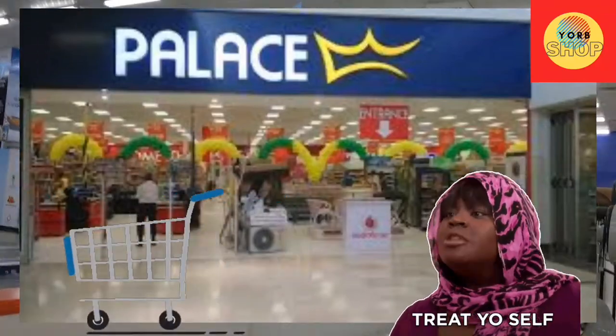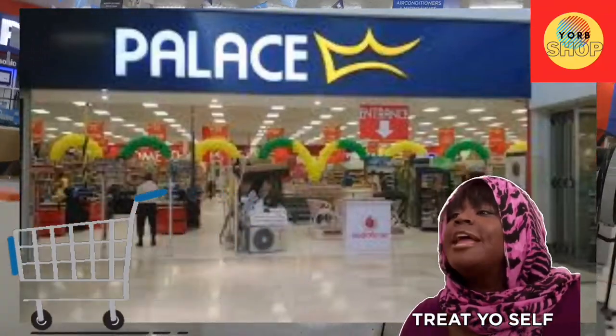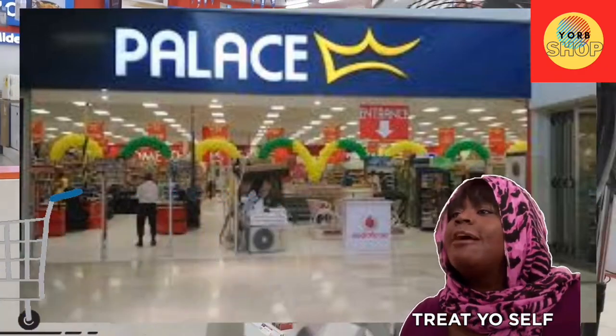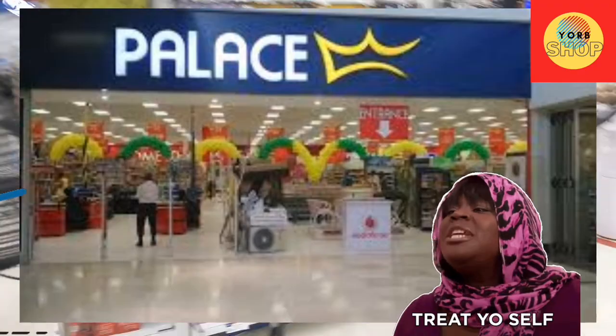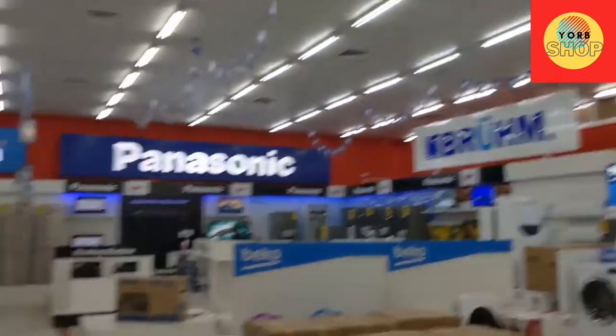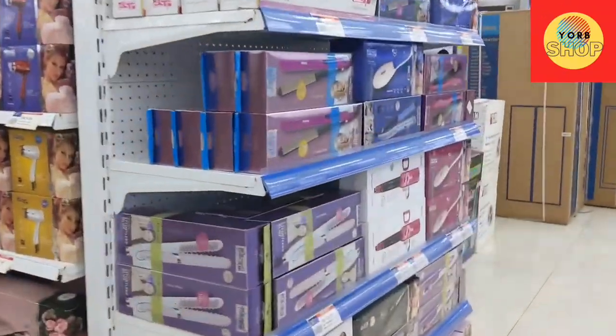I'm here to get a cooling fan. I think I can get it from here. I'm at Palace Mall and there's this one section, so I'm looking for one.